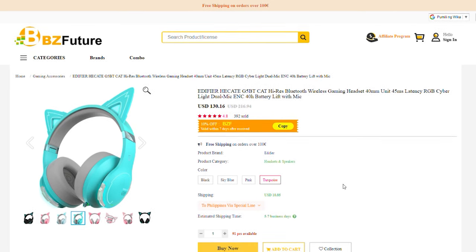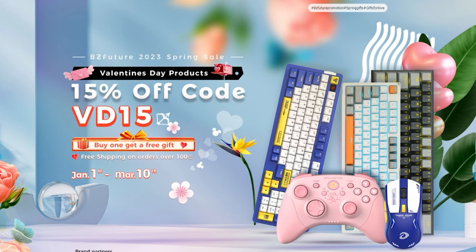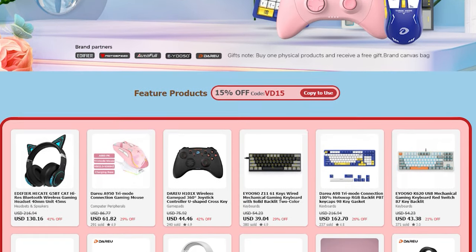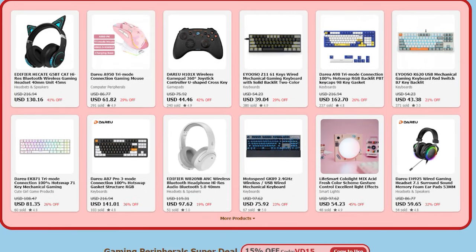By the way, this headset costs $130 on BZFuture's website, but they are currently having a limited spring festival sale. By using the code REN15, you can get a 15% discount on this headset. BZFuture is also celebrating the upcoming Valentine's Day by offering another 50% discount when you use the code VD15. BZFuture.com offers a lot of computer accessories from various brands like the Daryu gamepad that we reviewed months ago. Just visit their website or the links below for more information. Thank you, BZFuture, for sponsoring this video.